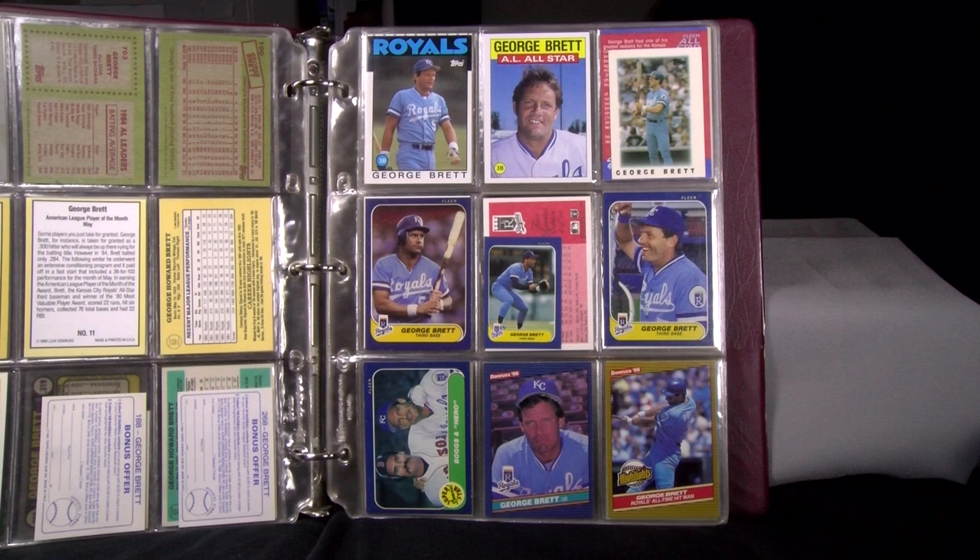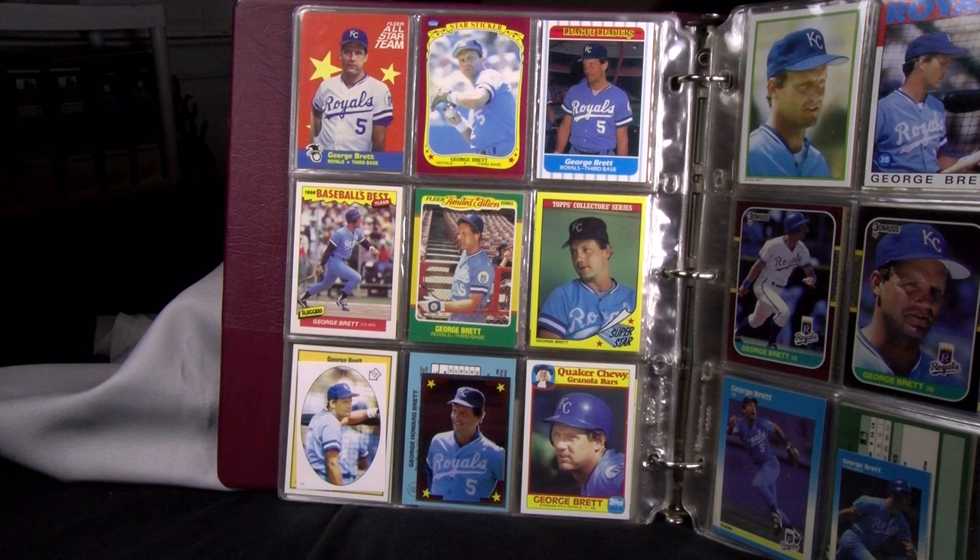In 1986, Topps gave us his regular issue, All-Star, and Mini or League Leaders card. The middle row is all Fleer: his base card, Mini, and a box bottom found on panels of four players on the bottom of wax boxes. A Superstar Special with fellow third baseman Wade Boggs — pretty good hitter with five batting titles and over 3,000 hits himself — entitled 'Boggs and Brett.' His 1986 Donruss next to that, and his 1986 Donruss highlights card commemorating him being the all-time hit leader in Royals history.